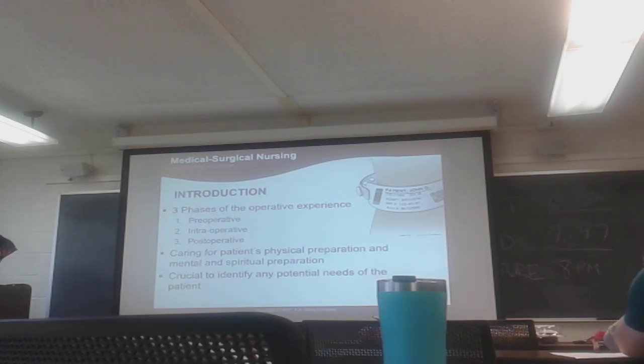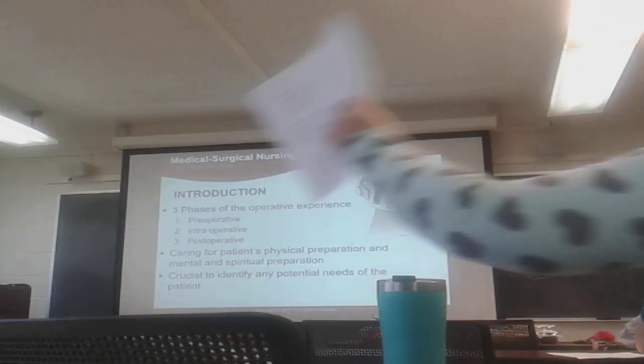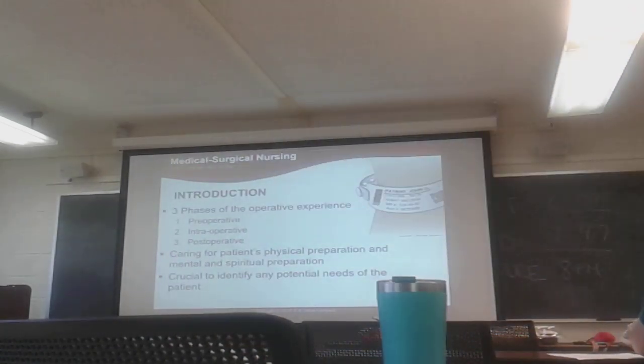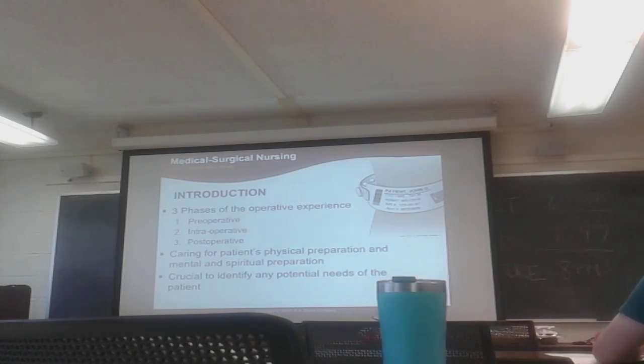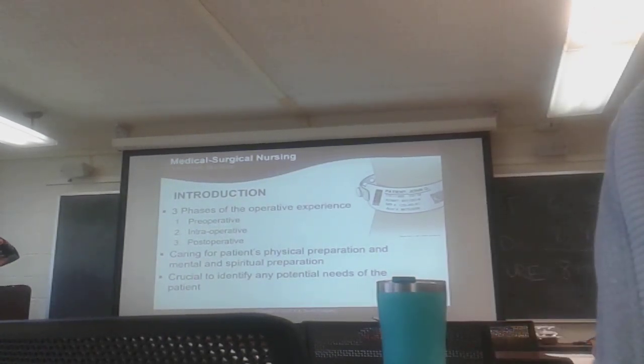We have pre-op, intra-op, and post-op. Pre-op is the time from the decision to have surgery up until you get wheeled into the operating room. Intra-op is the period from when the patient is in the operating room to right before they go to the post-anesthesia care unit, PACU. Post-op is the time when the client is placed in the PACU through follow-up at the doctor's office — until they totally heal, which could be days, months, or even years if there were complications.